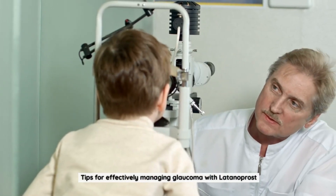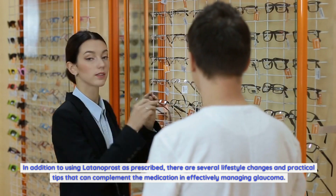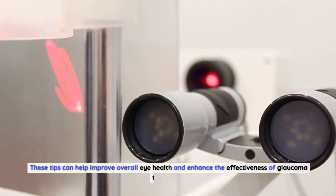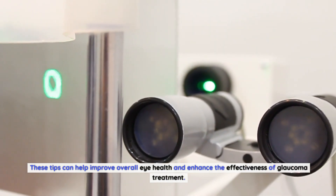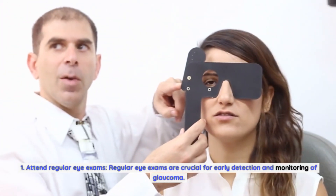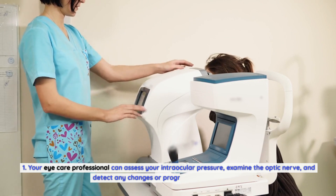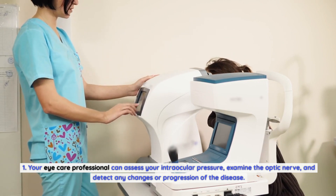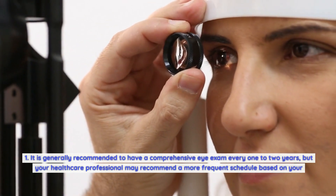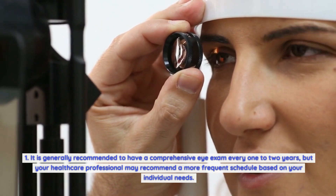Tips for effectively managing glaucoma with Latanoprost. In addition to using Latanoprost as prescribed, there are several lifestyle changes and practical tips that can complement the medication in effectively managing glaucoma. These tips can help improve overall eye health and enhance the effectiveness of glaucoma treatment. First, attend regular eye exams. Regular eye exams are crucial for early detection and monitoring of glaucoma. Your eye care professional can assess your intraocular pressure, examine the optic nerve, and detect any changes or progression of the disease. It is generally recommended to have a comprehensive eye exam every one to two years.